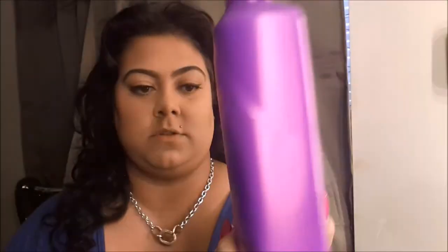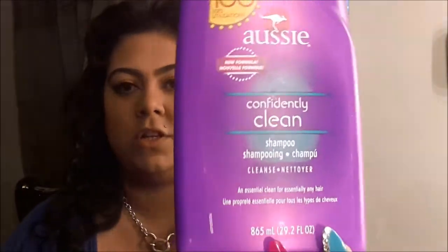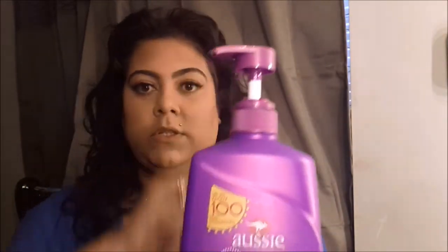One of my favorite shampoos is the Ozzy Confidently Clean shampoo — it's amazeballs. This is the 29.2 fluid ounce and I got this at Family Dollar for like six bucks. It comes with a pump, which is perfect. I absolutely love that shampoo, it really just cleans out everything.